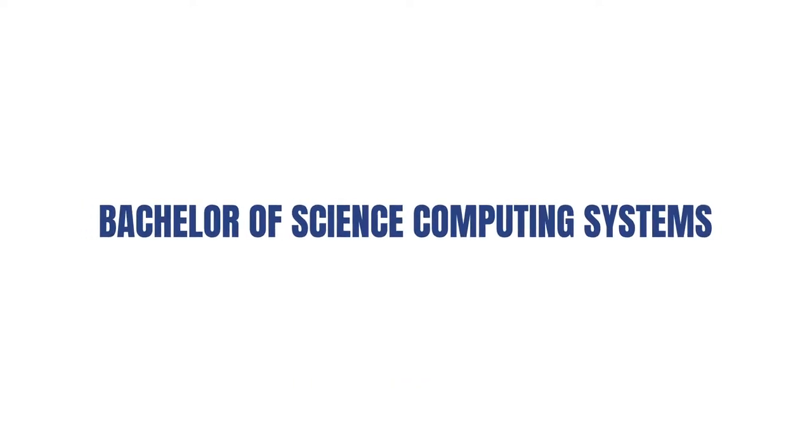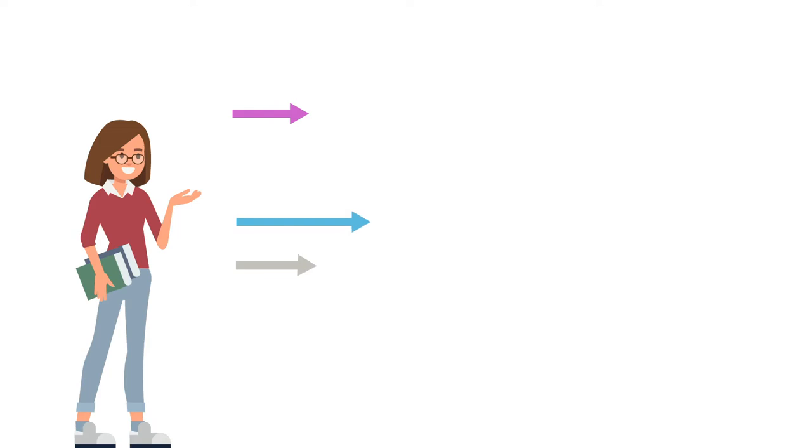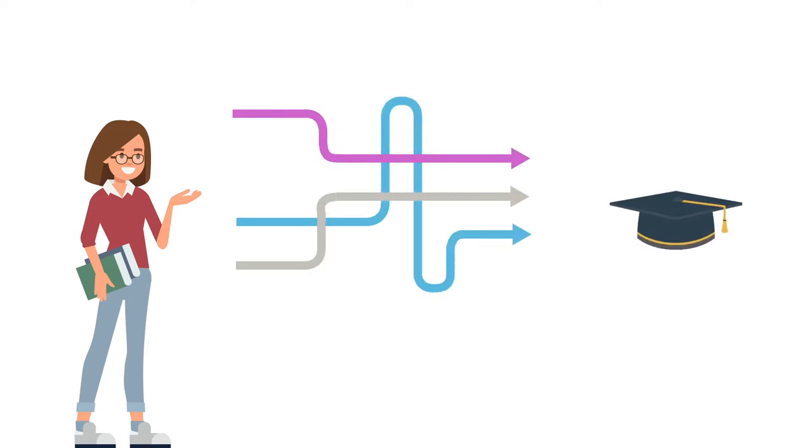Bachelor of Science Computing Systems uses an innovative and flexible model of delivery known as Variable Rate Progression. VRP hugely increases flexibility, allowing each student the choice to establish their own educational pathway.